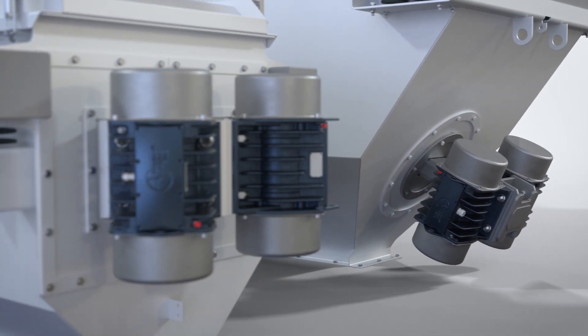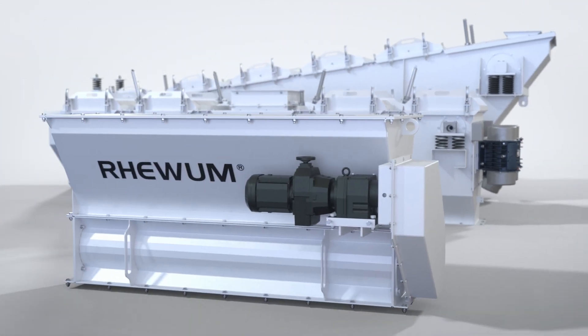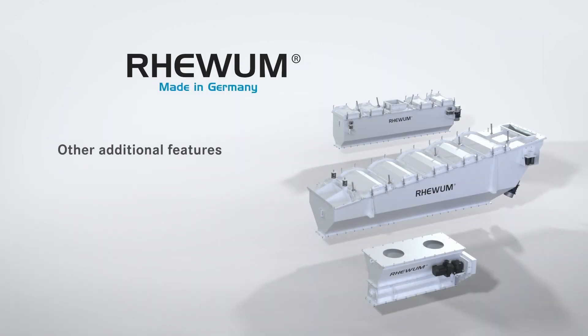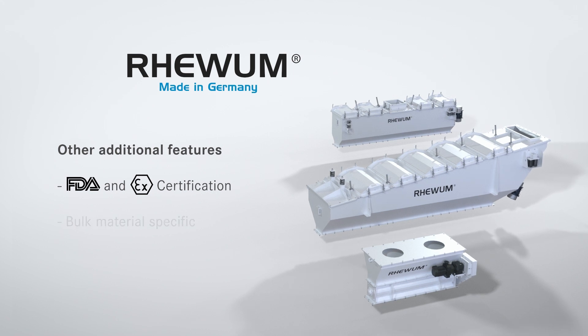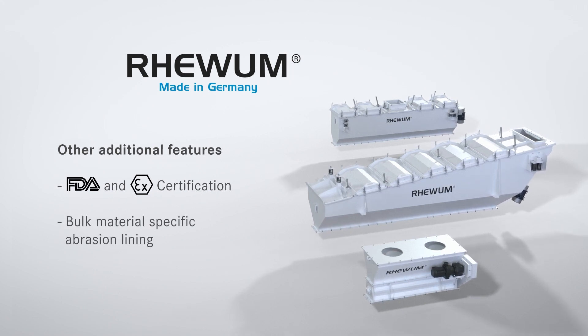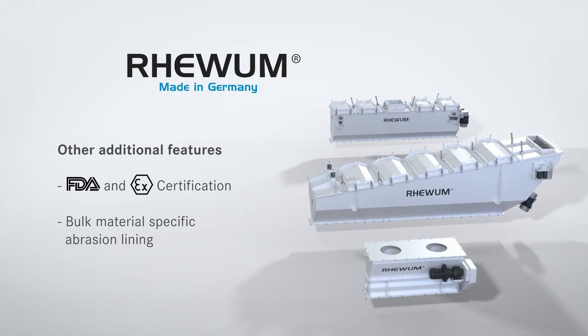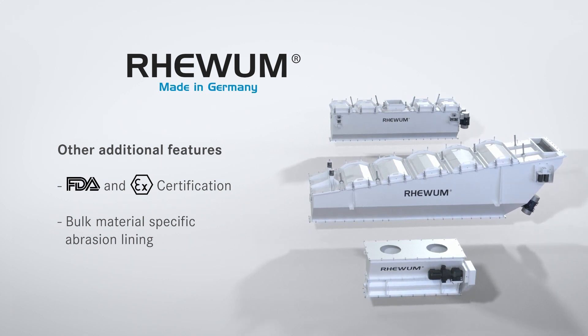Another advantage compared to other solutions: there are lower requirements for height. For screening material with special requirements, we offer additional features. All our feeders are available with FDA and ATEX certification, as well as abrasion lining specific to the bulk material.